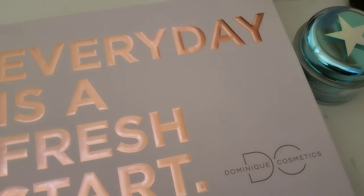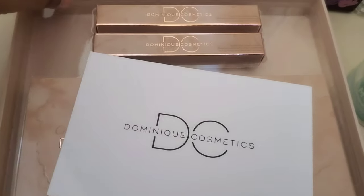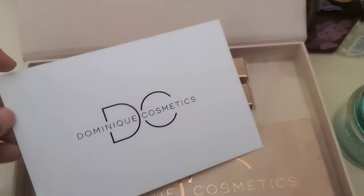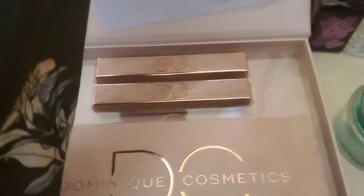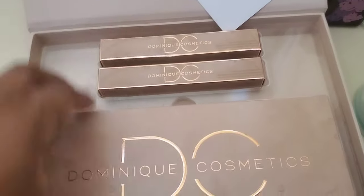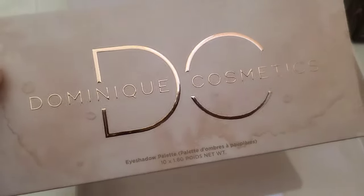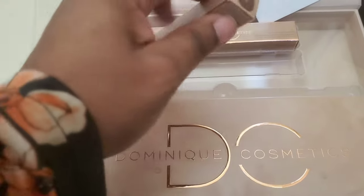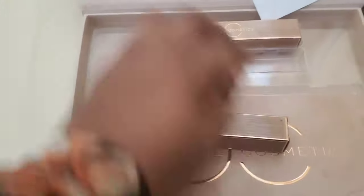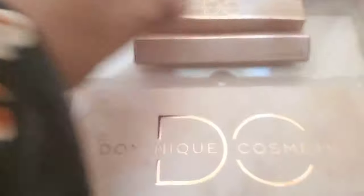I've got some Dominique Cosmetics — look at this! I cannot wait to do my nails, you guys. I do them here at home. They're looking a little... don't judge me. This is her Latte 2 palette — I'm so excited to finally get it. It comes with two liquid lipsticks; I believe this one is in Java. I want to make sure it's as it was when I film it.